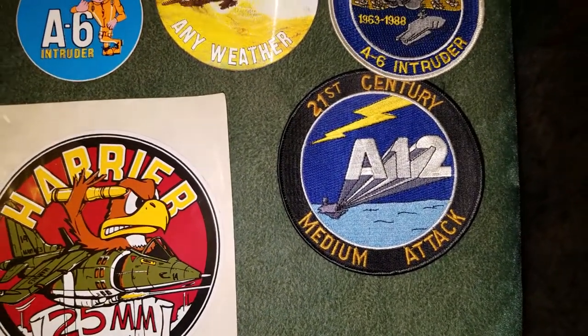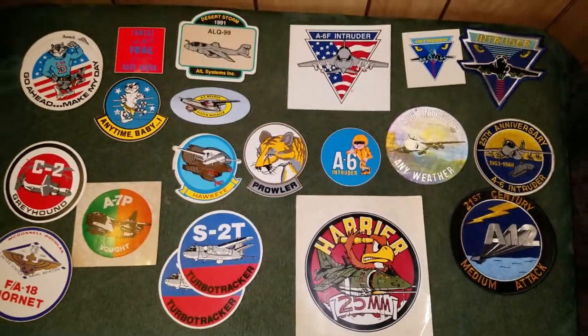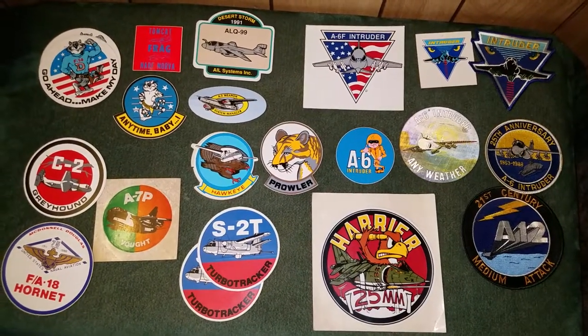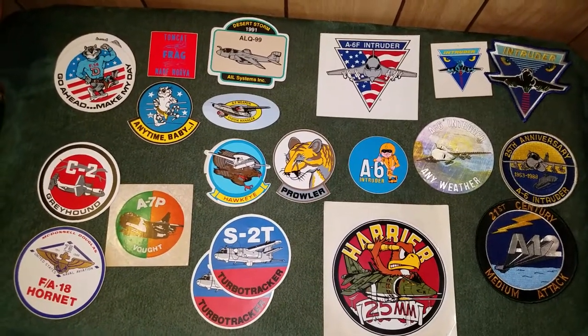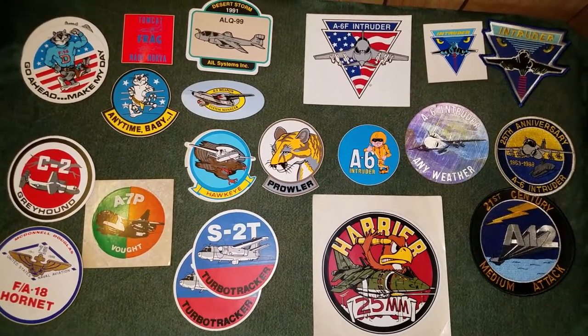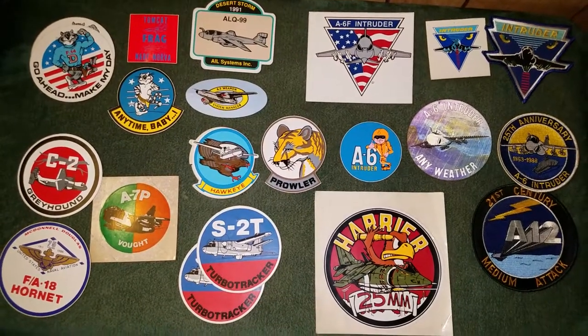And here's an A-12 medium attack. So that's all my naval aviation stickers here. I think I have a couple more but they pertain more to the command than the planes themselves. I'll leave a link below if you want to check that out — it's in my miscellaneous army and navy stickers and patches collection. Thanks for watching everyone.